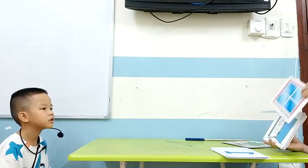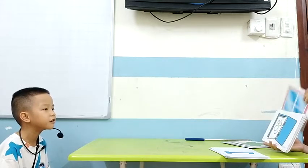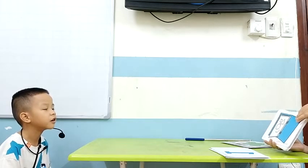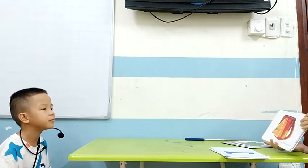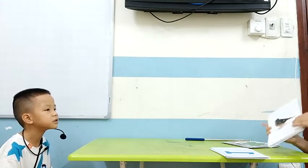How about this one? Window. It is a window. How about this one? Folder. Folder. It is a folder. How about this? It is a bag. Very good. How about this one? It is a bird. Bird.